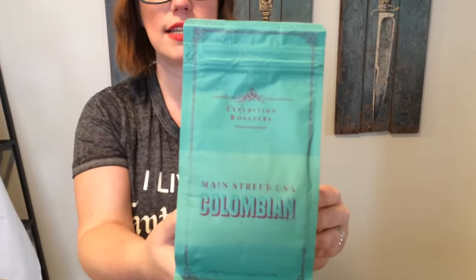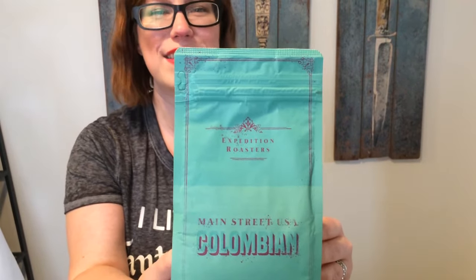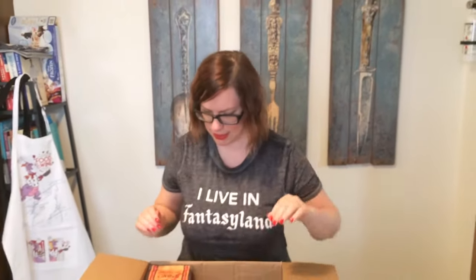Main Street Columbia. I love this — it's simple, it's elegant. It reminds me of the Starbucks locations in Disneyland and Disney World and how they have all those copper utensils hanging on the wall with a little patina on them. Amazing.